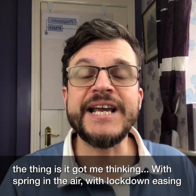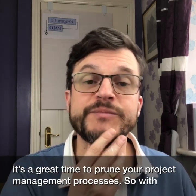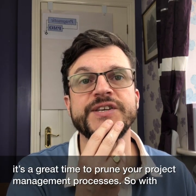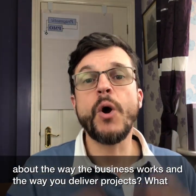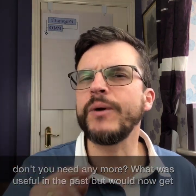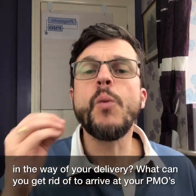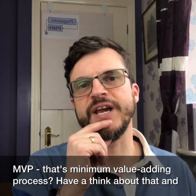With spring in the air and lockdown easing up, and at least starting to think about maybe partly going back to the office, it's a great time to prune your project management processes. With everything that has changed, what do you need now? What has changed about the way the business works and the way you deliver projects? What don't you need anymore? What was useful in the past but would now get in the way of your delivery? What can you get rid of to arrive at your PMO's MVP — that's Minimum Value Adding Process. Have a think about that, then get rid of that stuff and make some space.